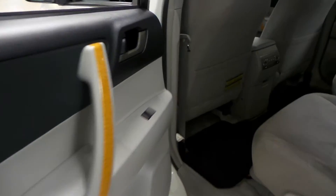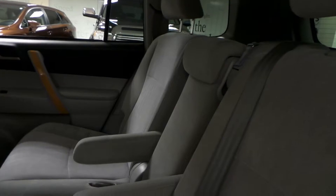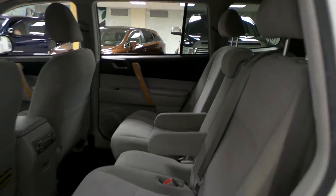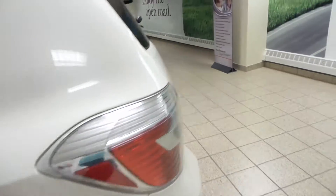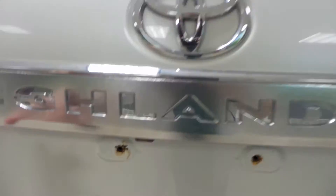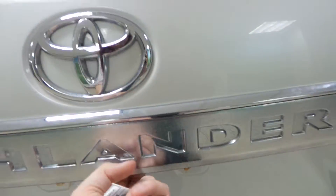Let's check out the back seat. Power windows as well as rear floor mats. The third seat in the middle — you also have temperature controls back here. You can drop down that middle seat for an armrest as well as cup holders. Rear window defrost back here and your backup camera is just located under the Highlander sign.